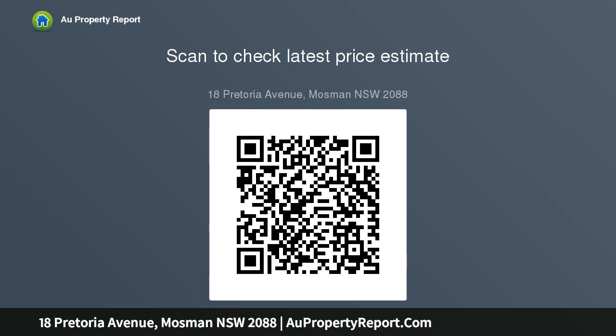Auction: Saturday December 14th at 10:30am, unless sold prior.